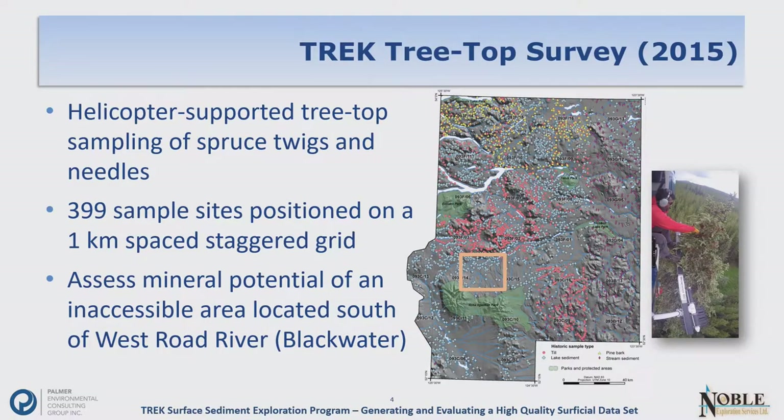Colin Dunn was very instrumental in the planning and development of this biogeochemical program. It was one of the largest surveys of its type done in North America — possibly the world. We did almost 400 sites on a one-kilometer spaced staggered grid in an area that was pretty much completely inaccessible by any other means. It was a great opportunity not only to test a method but to start developing much more detailed geochemical coverage.